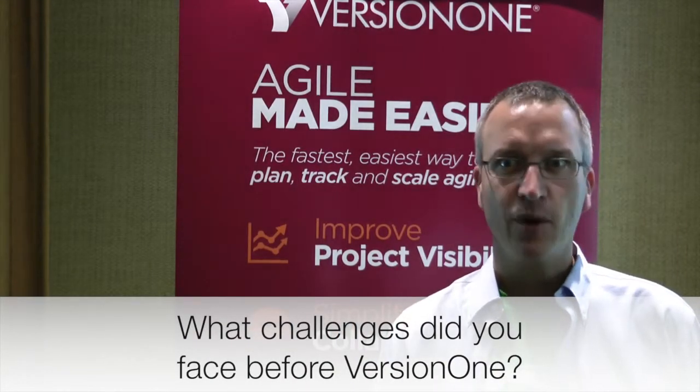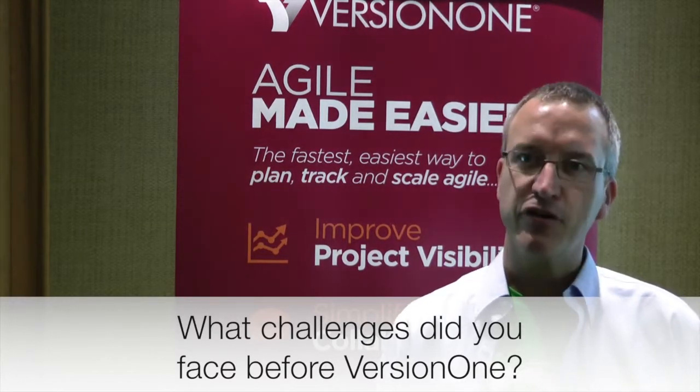Having a paper wall is great when you're looking at it, but after you take down the cards and go on to your next story, the visibility to the history is almost lost. We had to have some card catalog or way to keep that. VersionOne gave us the ability to have all of that back history. At the beginning, that was one of the biggest pain points.